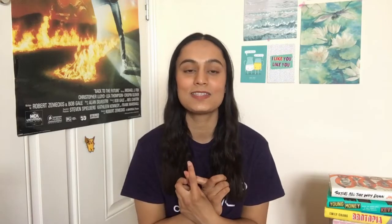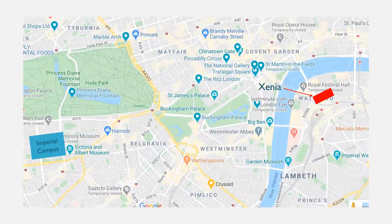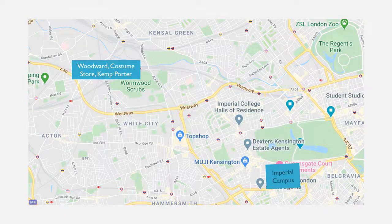So the halls I'm going to be talking you through today are the halls in Princes Gardens, which include East Side and South Side, Beit Hall, Wilson House, Xenia, and then Woodward, Costume Store, and Kemp Porter, which is the new hall that they just built this year.